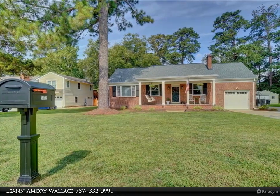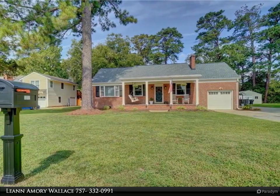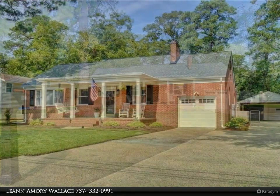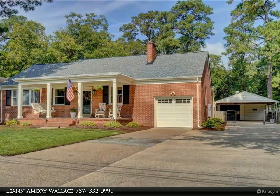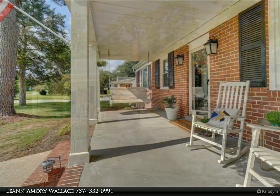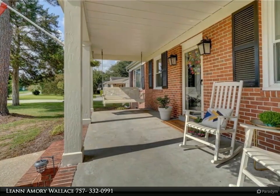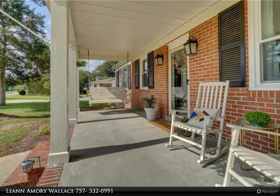This Berkshire Hathaway Home Services Town Realty property video is presented by Leanne Amory Wallace. Move-in ready and waterfront, this home has had many upgrades and sits on a half-acre lot in a desirable, quiet area. No flood insurance required. Large dock with new 10,000-pound boat lift and jet ski lift.